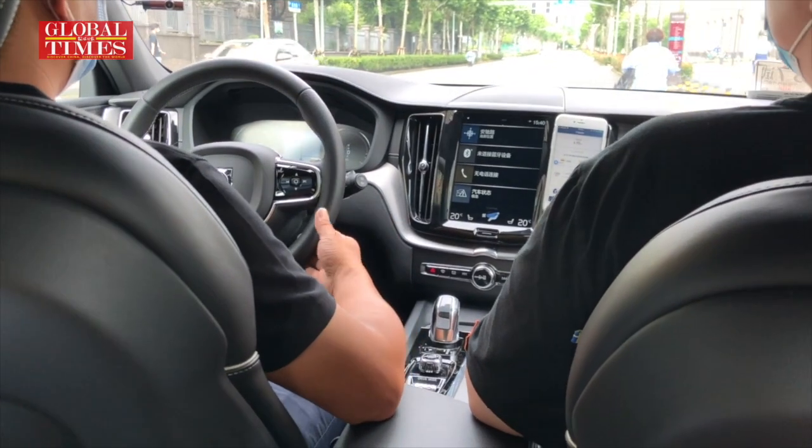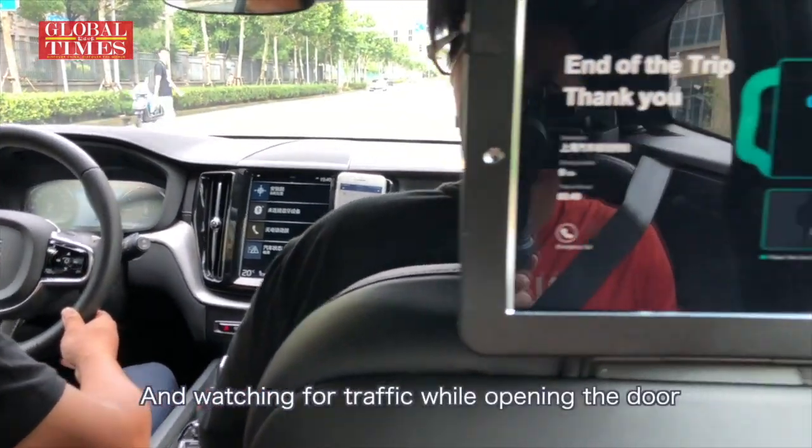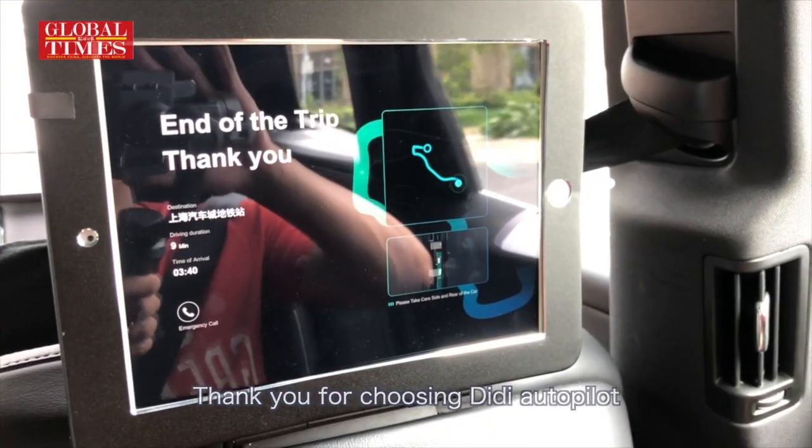We have arrived at our destination. Please take your belongings with you, and watch out for traffic while opening the door. Thank you for choosing DD Auto Palette.